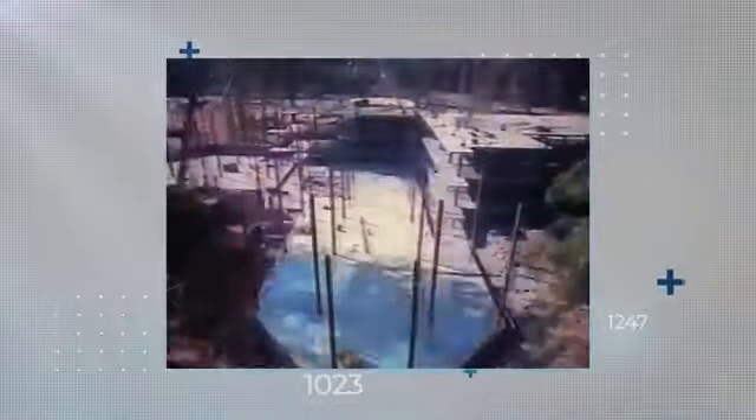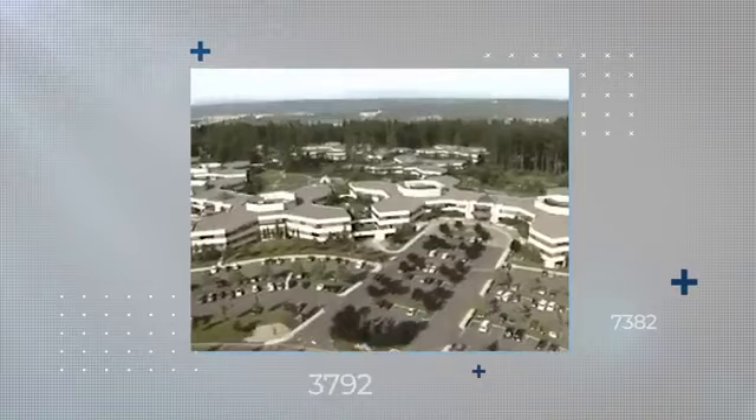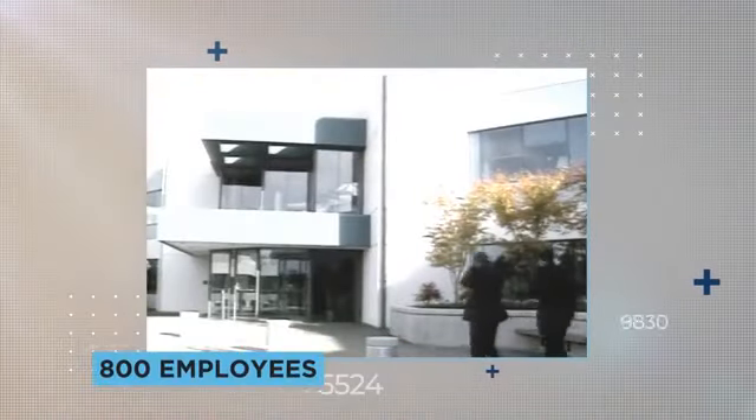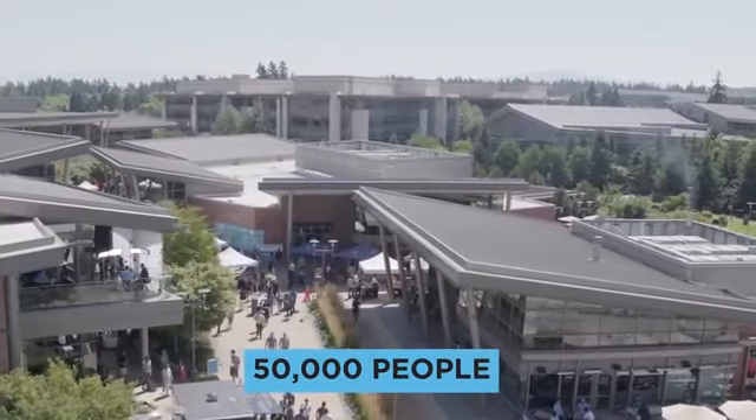The company moved onto this site, a former chicken farm, in February of 1986, just a month before going public and commencing its meteoric rise to the top of the tech sector. Initially, just six buildings were constructed with a capacity of 800 employees. Today, by contrast, some 50,000 people work on the Redmond campus.